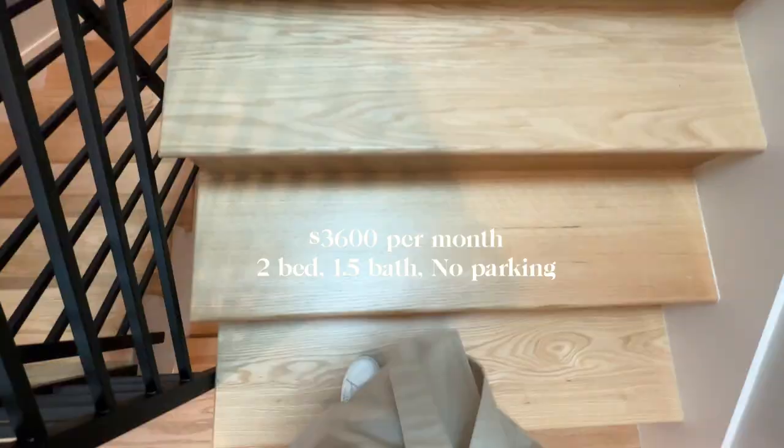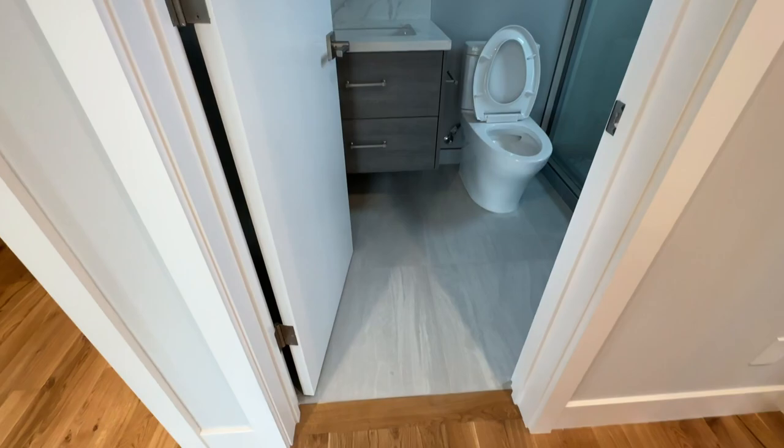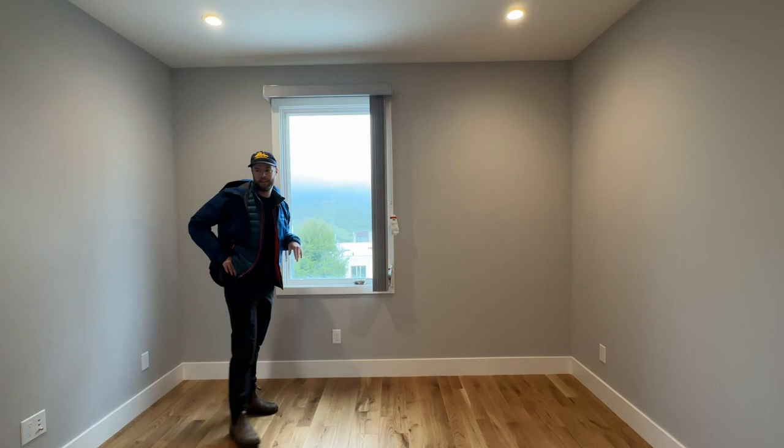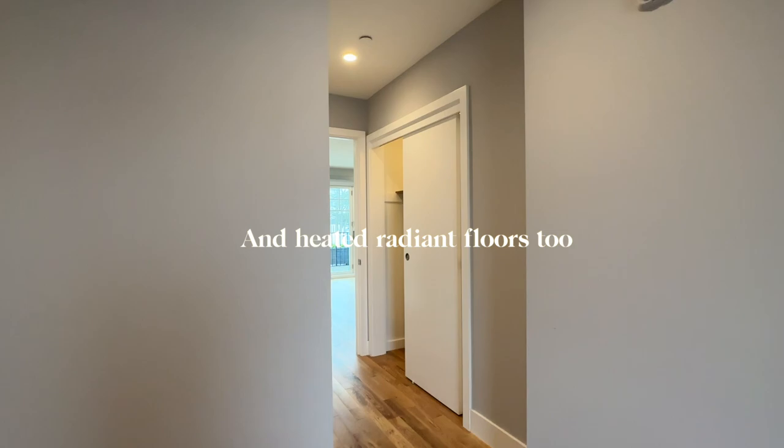On to apartment number two. This one was $3,800 and we were not too sure about it because of the construction right next door. The bathroom was newly renovated — it feels like a condo building where everything is pretty new, modern, and boxy. Nothing really stood out to us, but we appreciated how new everything looked. We were a bit concerned because the space is not big enough for two people to live comfortably, especially since we both work from home.